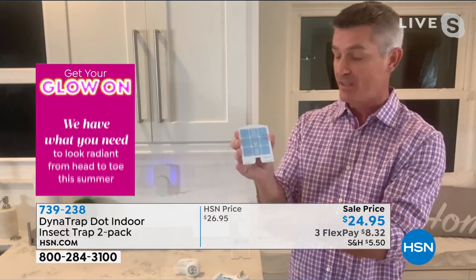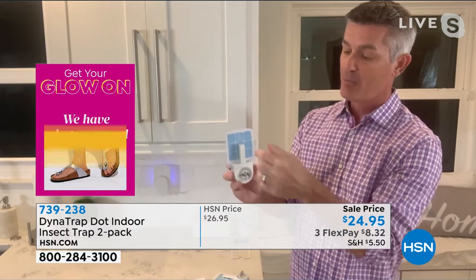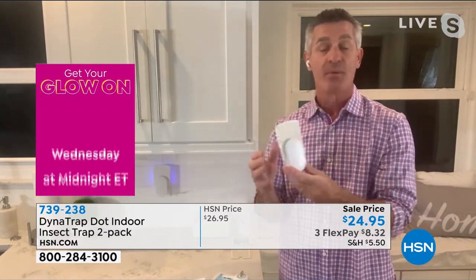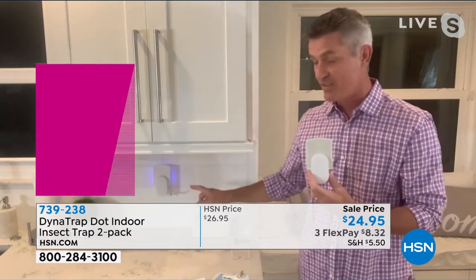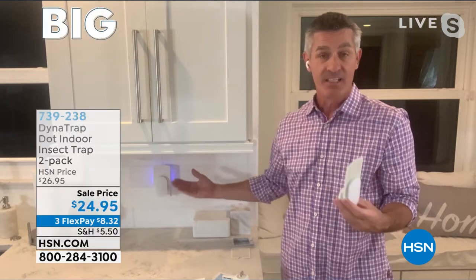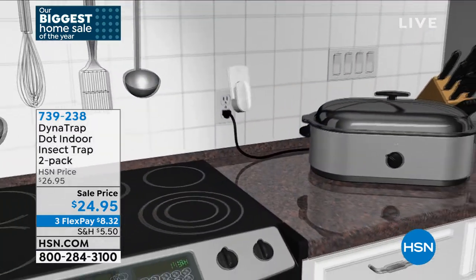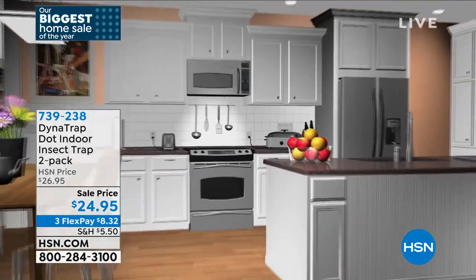Every once in a while, peek behind to see the nasty insects stuck to the card. But it's so nice that you don't hear it, don't see it — nobody knows you have a bug problem in the house. After 30 days, throw the card away and you've never seen a thing. No matter how careful you are or how fresh your fruit is, there's a good chance you're bringing in fruit flies unknowingly from groceries.